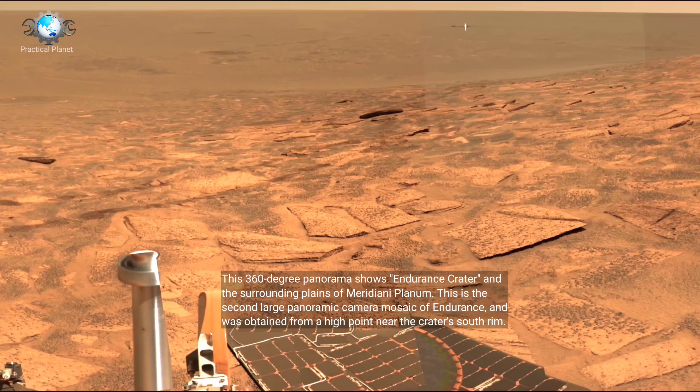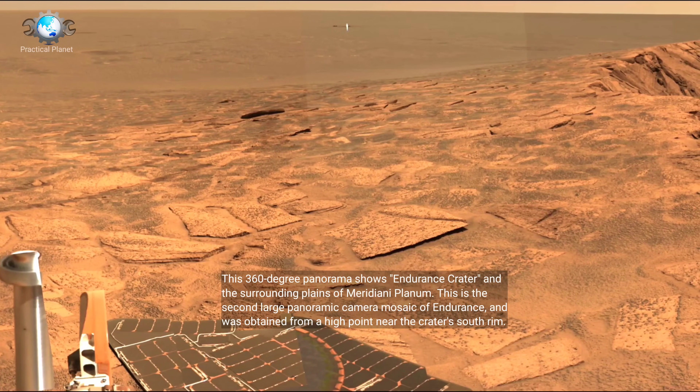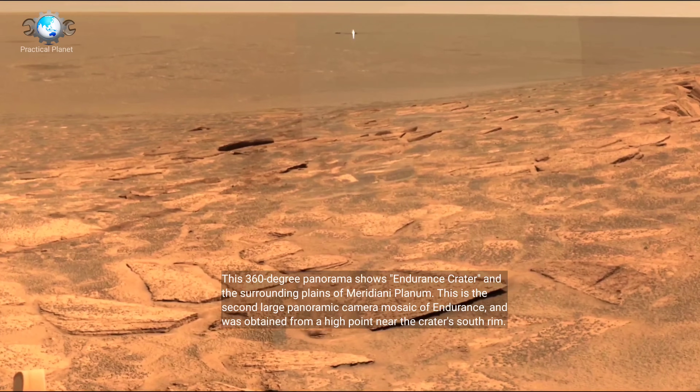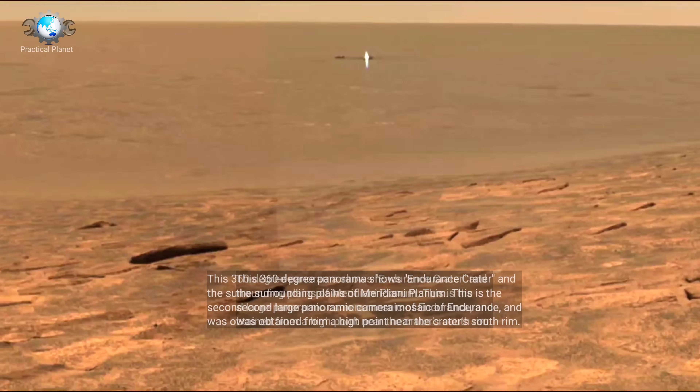This 360-degree panorama shows Endurance Crater and the surrounding planes of Meridiani Planum. This is the second large panoramic camera mosaic of Endurance, and was obtained from a high point near the crater's south rim.